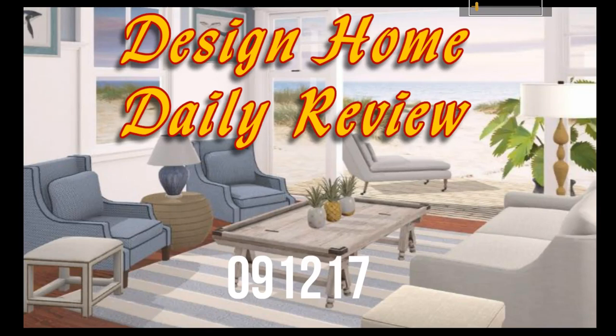Hey you guys, welcome to Design Home Daily Review. I've got the daily for you and a tip for the day, so let's get started.